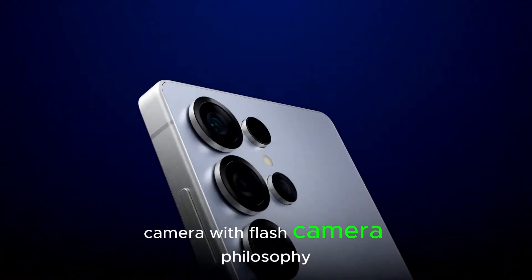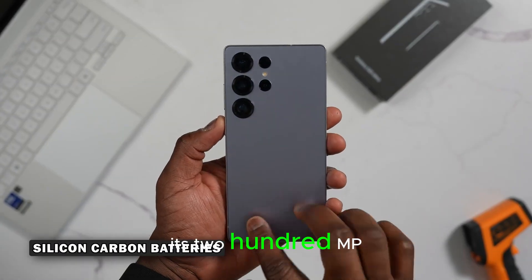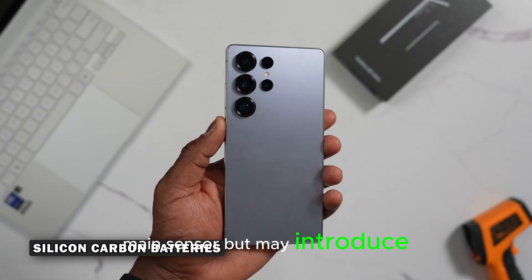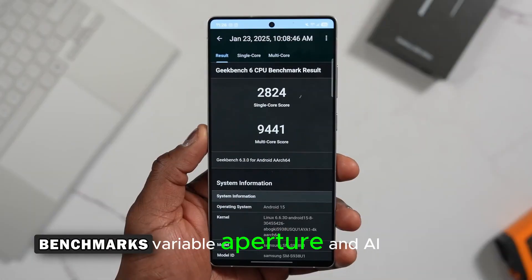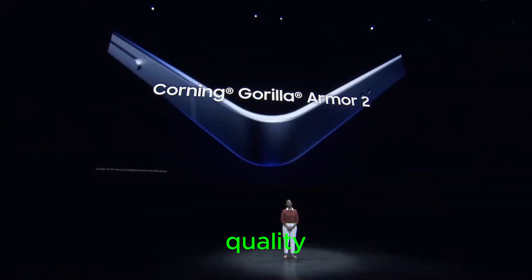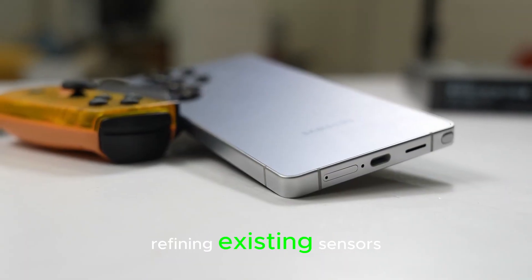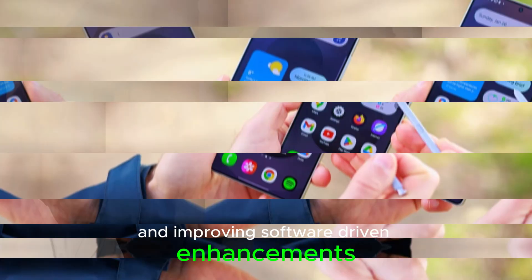Samsung's camera philosophy for the S26 Ultra is smarter, not bigger. The company is reportedly sticking with its 200MP main sensor, but may introduce lens upgrades, variable aperture, and AI-powered image processing to boost photo and video quality. Instead of adding more lenses, Samsung is focusing on refining existing sensors and improving software-driven enhancements.